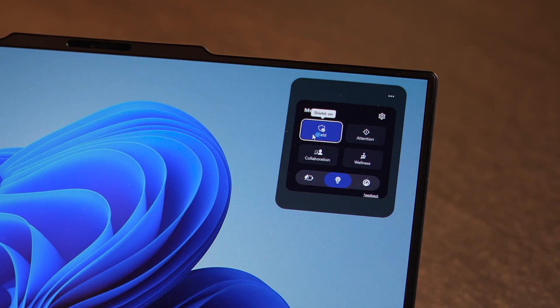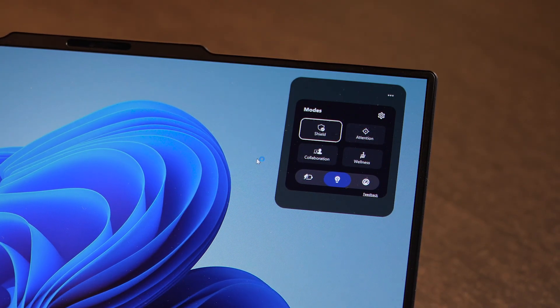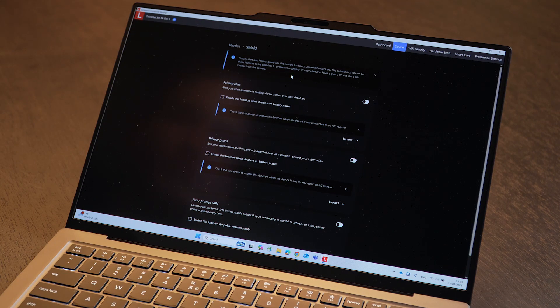Starting with Shield Mode: it automatically detects untrusted networks, automatically activates VPN, and blocks USB ports so that the user's device stays secure.